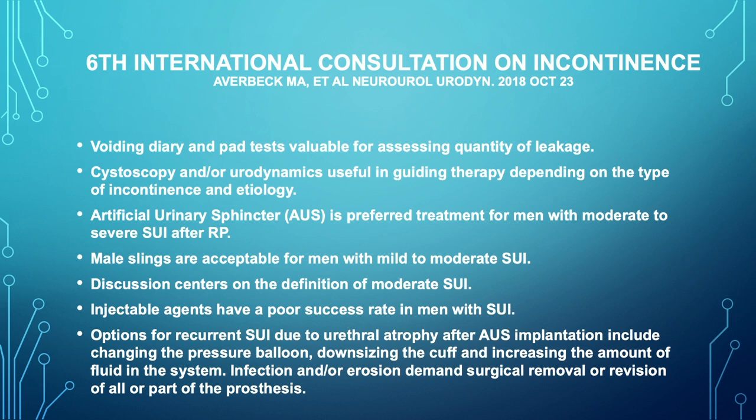The actual guidelines for treatment of male urinary incontinence after prostatectomy are really few and far between. This is one from the 6th International Consultation on Incontinence, and basically the bottom line was that the gold standard for men with moderate to severe stress urinary incontinence after radical prostatectomy is the artificial urinary sphincter. For patients with mild to moderate, the slings are acceptable.